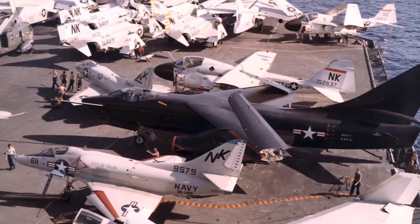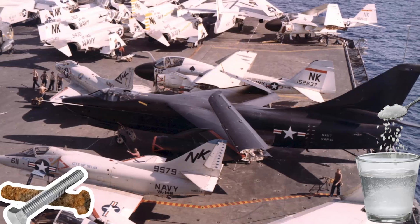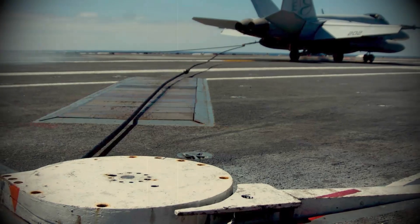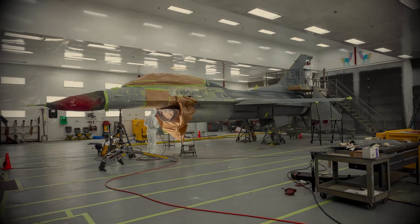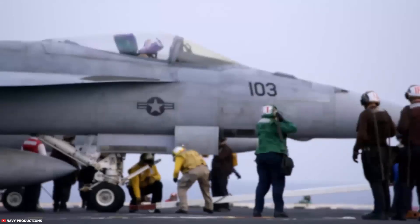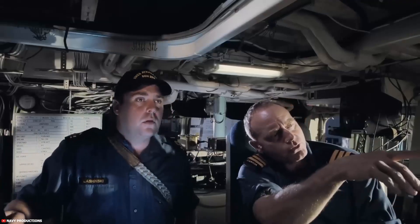Additionally, these aircraft are built with corrosion-resistant materials and coatings to withstand constant exposure to saltwater and harsh marine conditions. From strengthened structures to intricate folding mechanisms and enhanced corrosion protection, every element of a naval aircraft's design is dictated by the challenges of life at sea, where engineering ingenuity becomes the bridge between survival and mission success.